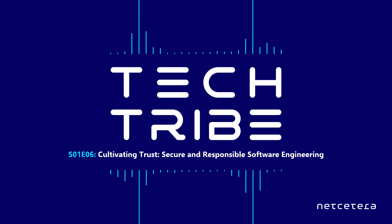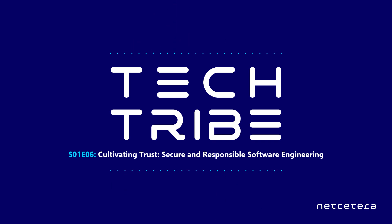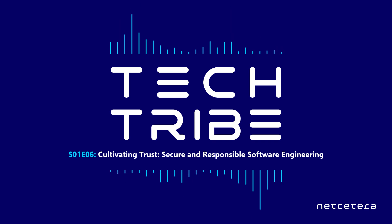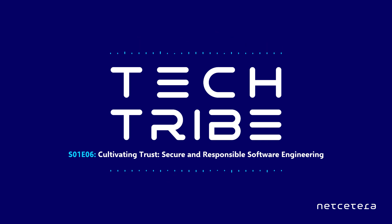Thank you both for joining me in today's episode. Thank you for inviting us, Ivana. Thanks for tuning in to this episode of Tech Tribe, in which we explored secure and responsible software engineering. We hope you enjoyed hearing from Korsin and Lars about secure coding, essential tools, and fostering a supportive development environment. Remember, creating a secure and trusting culture is key to growth. Stay tuned for more insights and tips in our upcoming episodes. Remember to subscribe. I'm your host, Ivana Paskowska. Until next time, keep coding securely.